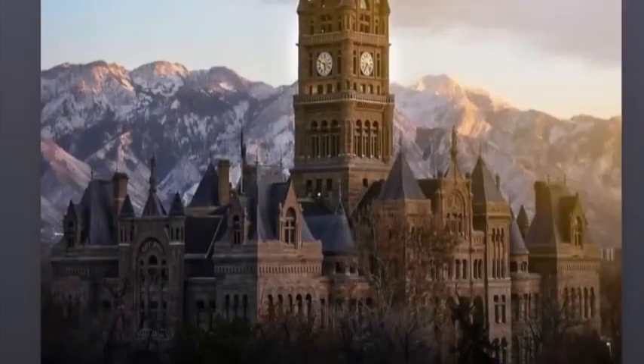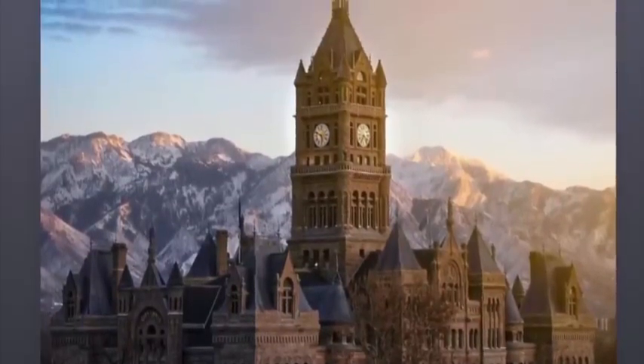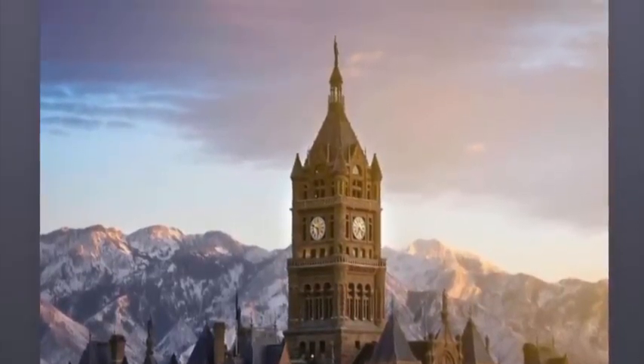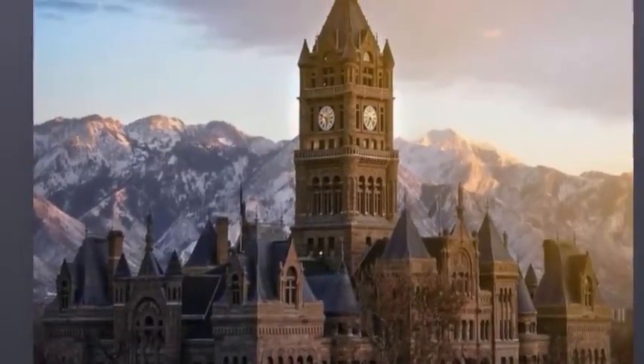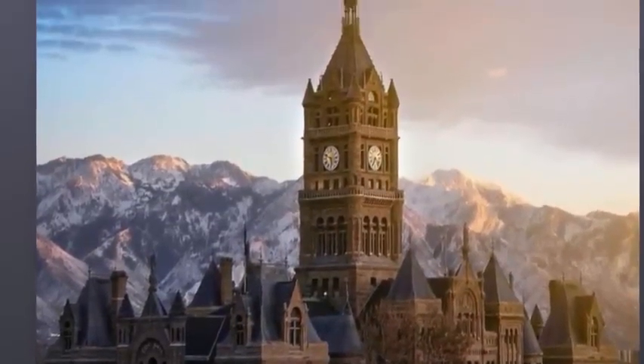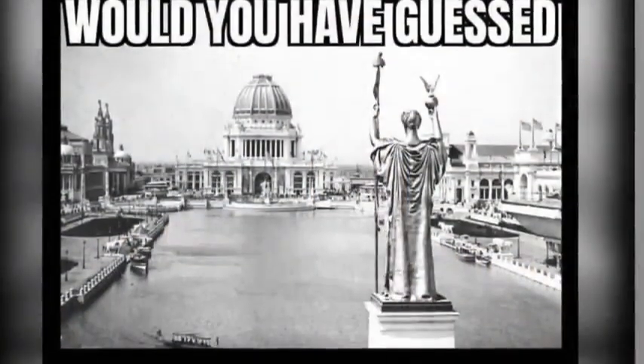Salt Lake City, Utah. Holy cow — look at that, with the mountains in the background. It looks like a castle, not a county building. Who builds their county building like this? Nobody's building their county building like this. Go to your local county building — we don't build like that. Why are they saying they built this for their county building? It looks like an ancient castle.